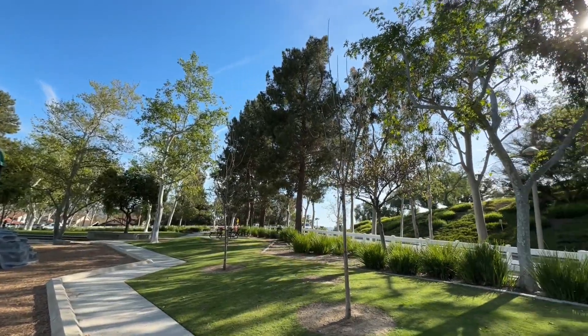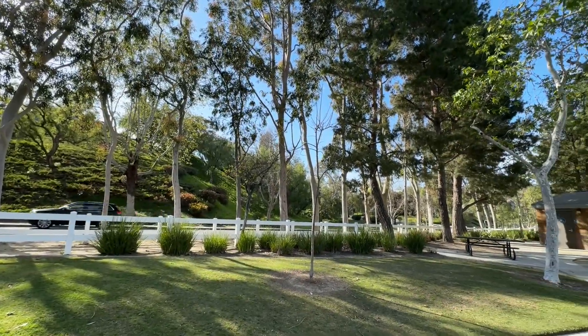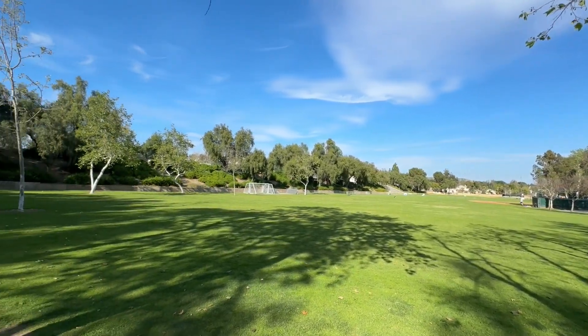During the late afternoon, this playground does have a decent amount of shade, which is always nice, especially during the summertime, but during the middle of the day it does get a little warm. This playground is also right next to a bunch of baseball fields and open grass areas if your kids want to play around.